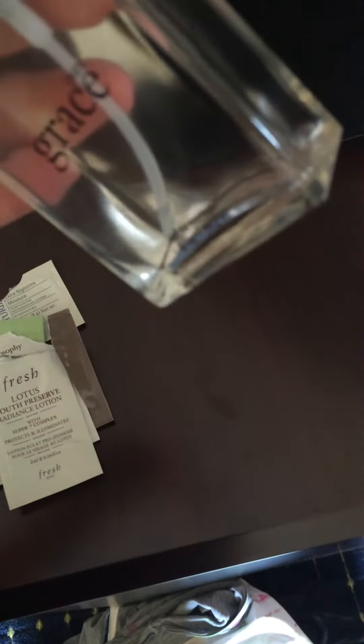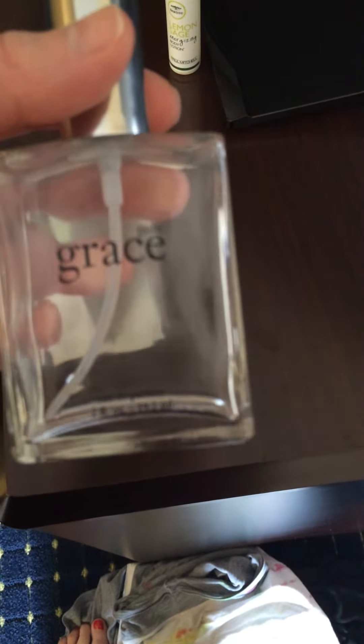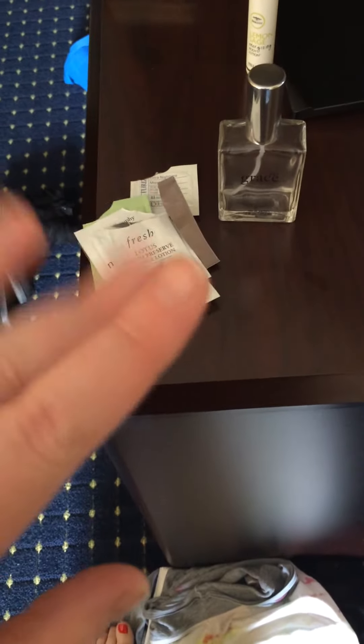And then I also finished up — it looks like there's a little bit in there but the sprayer is not working anymore — the Pure Grace 2oz Eau de Parfum. So I am tossing all of those here and I will see you later.